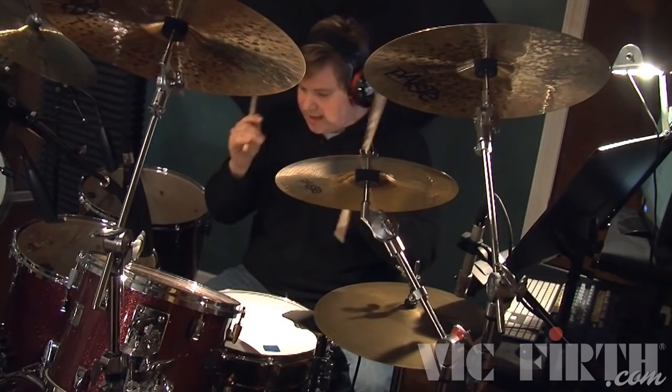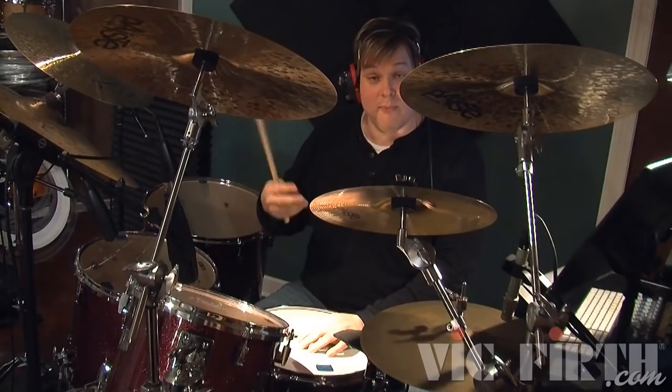So here's maybe a groove that you might have across a track, where I'm going to play it first kind of inconsistently, and then more solidly, like I would hopefully want to play it.